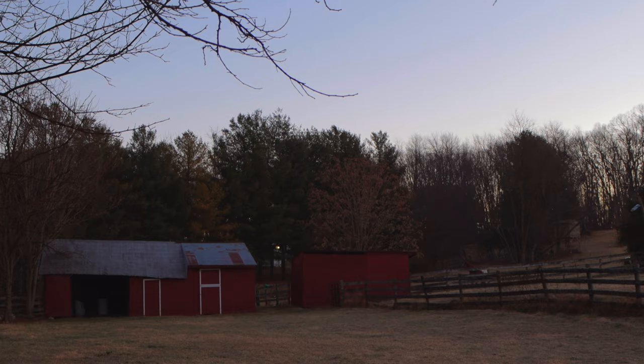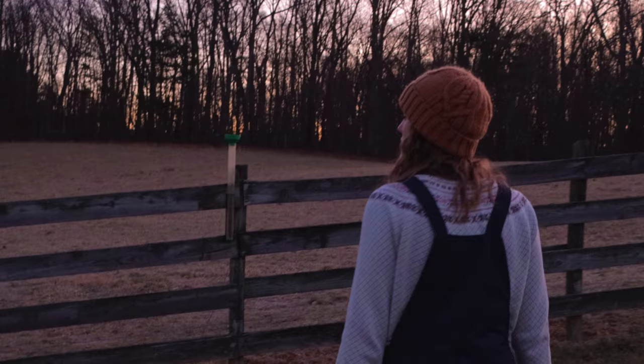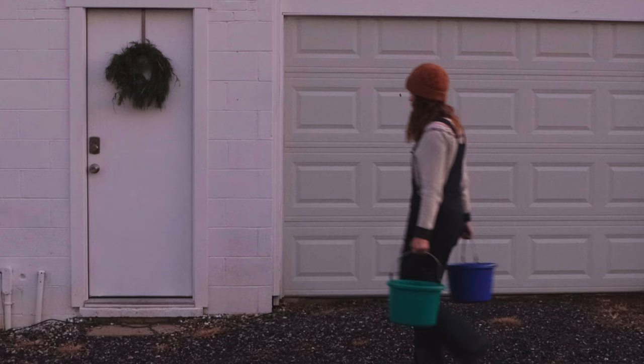I love being outside in the morning. It's probably my most favorite time of day. No one's awake yet, and the sun is just rising. After I call the horses, I go and let the cats out.